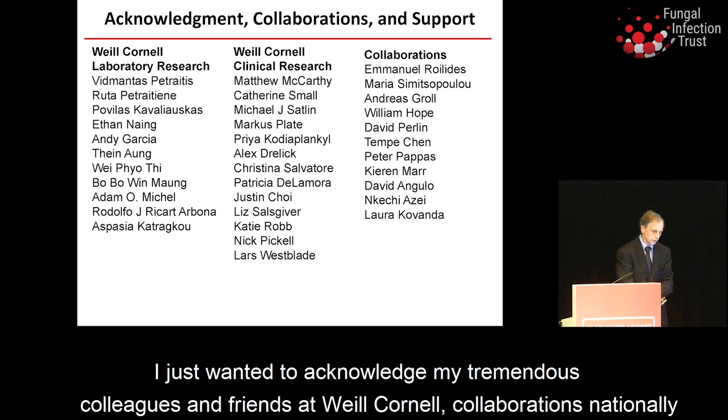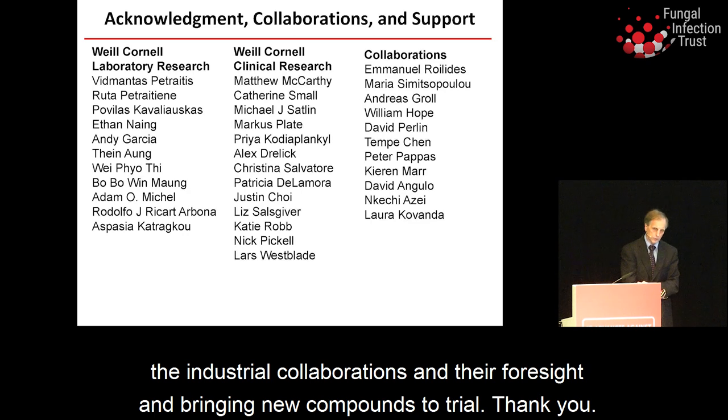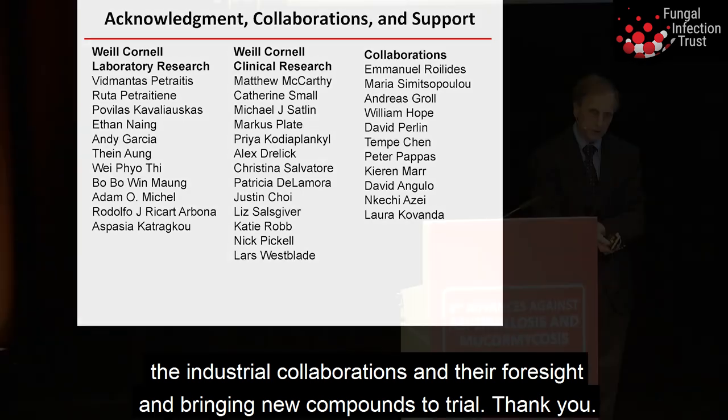I want to acknowledge my tremendous colleagues and friends at Weill Cornell, collaborations nationally and internationally, funding and support agencies, and industrial collaborations for their foresight in bringing new compounds to trial. Thank you.